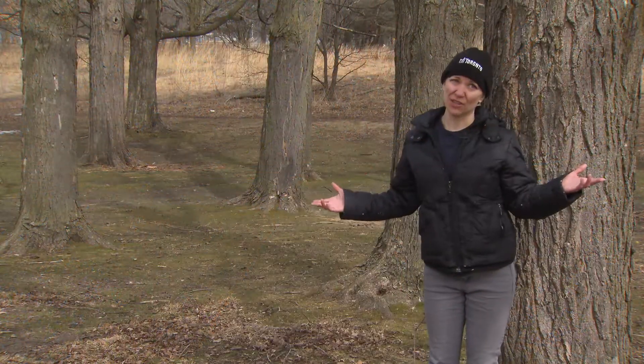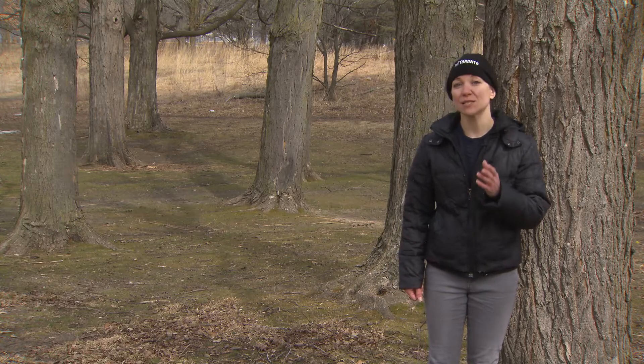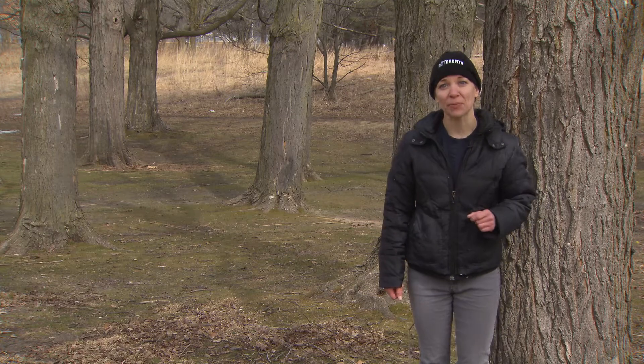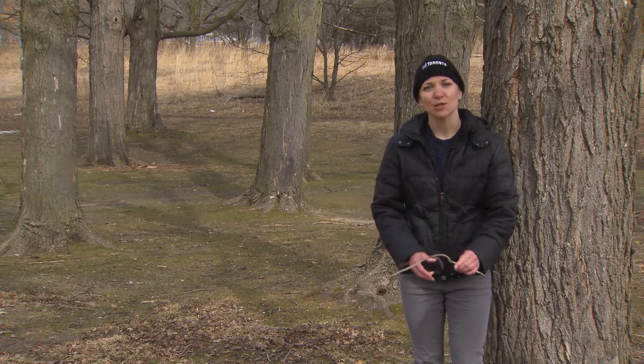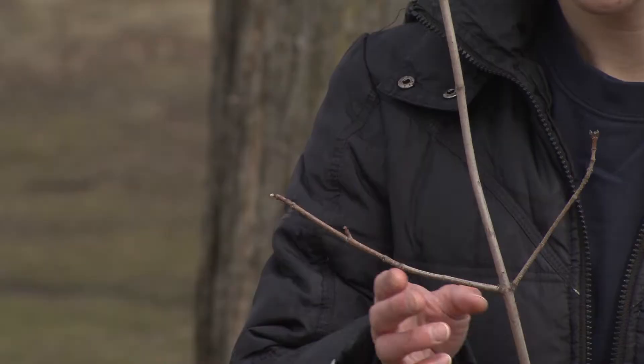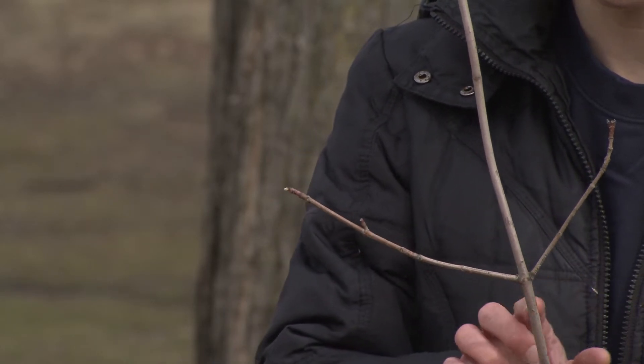Of course, this time of year the leaves have long left the trees, yet you can still recognize these magnificent maples by their branches. Maple trees are one of the only Ontario trees to have branches that grow directly opposite each other in pairs all along tree limbs.